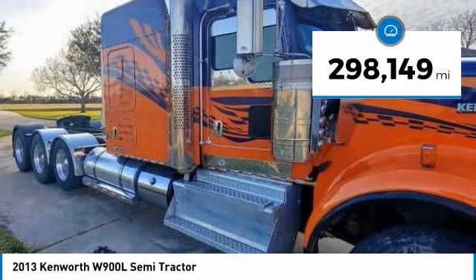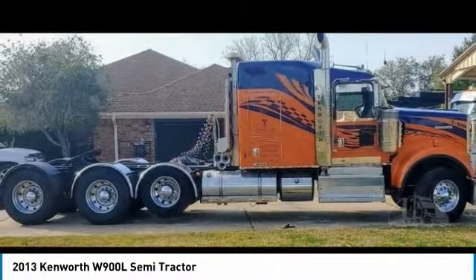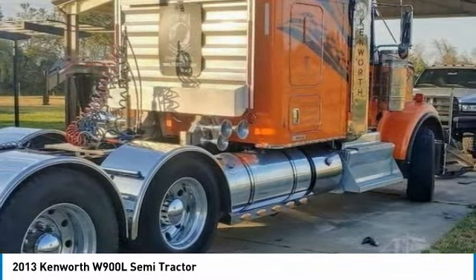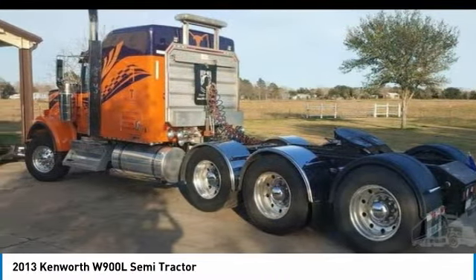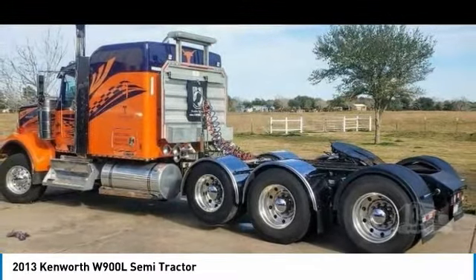This dependable semi-tractor is powered by a strong Cummins ISX diesel engine that is mated with an Eaton 18-speed automatic transmission that offers an impressive 600 horsepower. This 2013 Kenworth W900L Semi-Tractor comes with great options and features that are perfect for any hard-working individual.